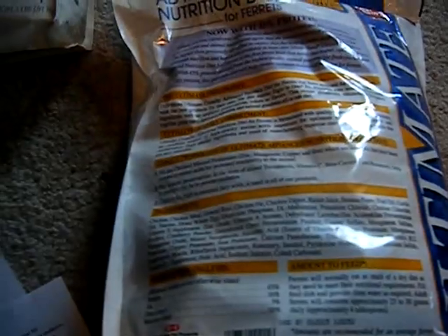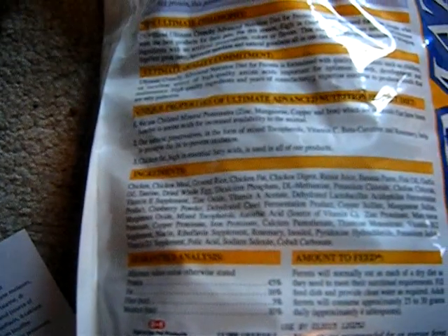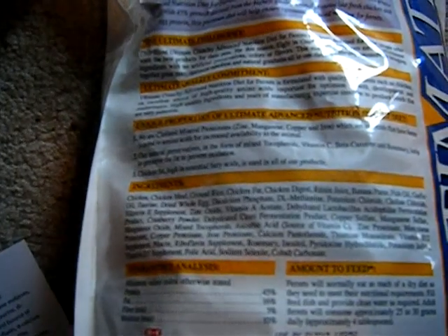So it's really important to feed a high quality diet. The ingredients in this food are chicken, chicken meal, rice, chicken fat, chicken digest, and raisin juice — those are the first six. I like that the first two ingredients are meat-based.